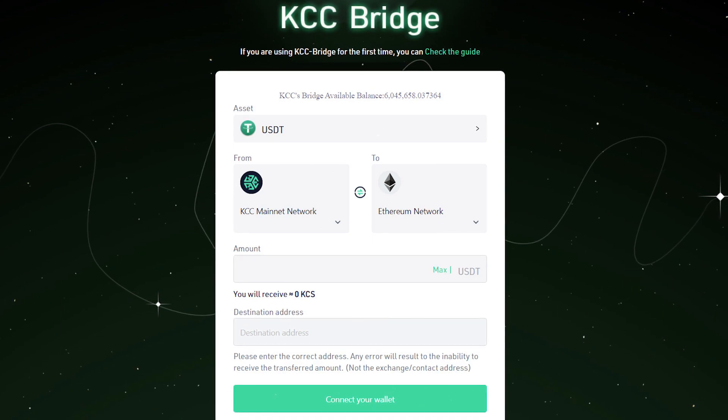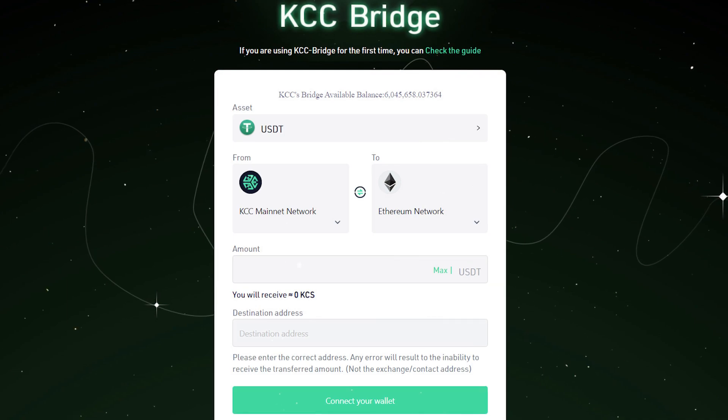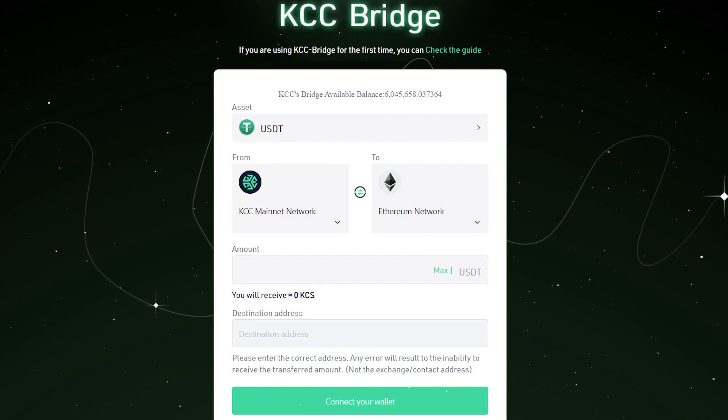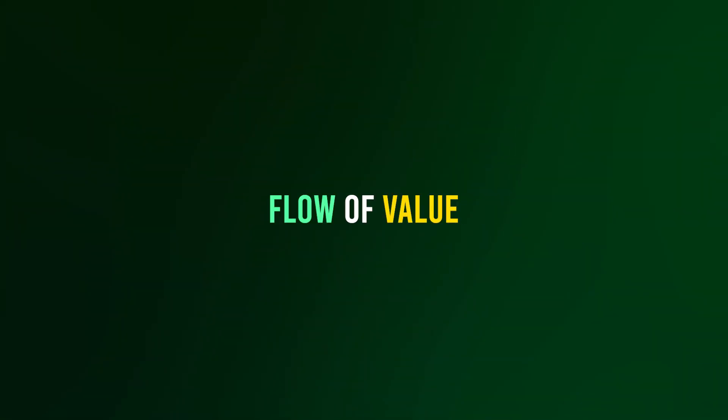The KCC bridge provides communication with chains that differ from each other in protocols, rules, and management models, facilitating the smooth movement of data and assets. The mission of KCC is to accelerate the flow of value around the world without boundaries.